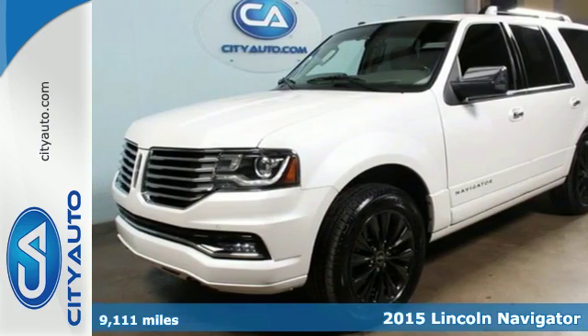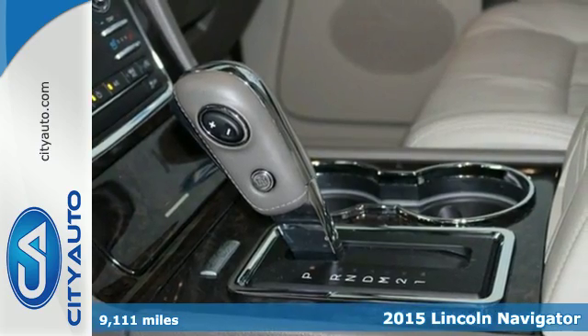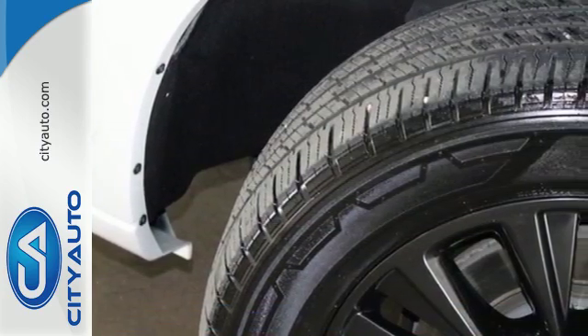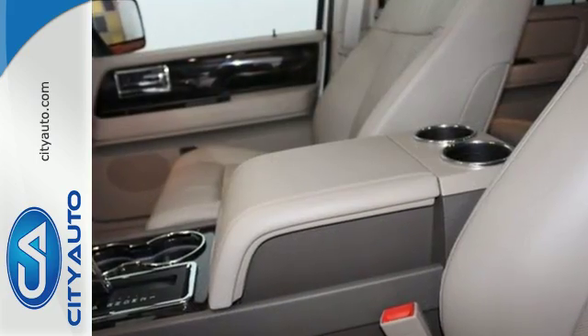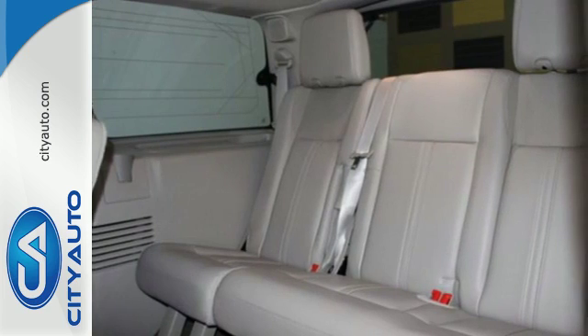Here's a 2015 Lincoln Navigator. Load up everything you need with the power liftgate and settle in for the long journey ahead. It includes a voice-activated navigation system, heated and ventilated leather seats, adjustable pedals and climate control.